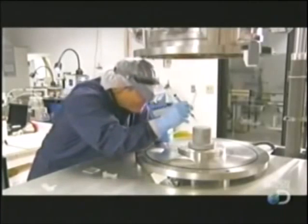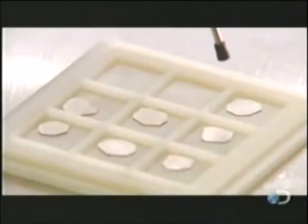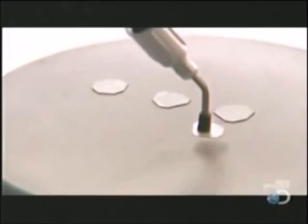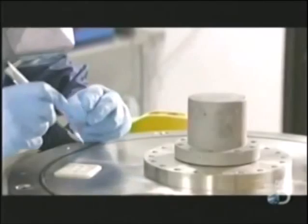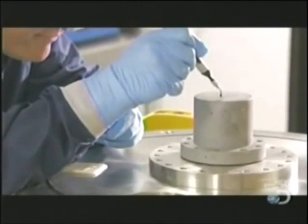A technician places several wafers on a special metal pedestal using a suction tool. He arranges them in a uniform pattern, giving them room to expand — because these slivers of diamond are destined for bigger things.